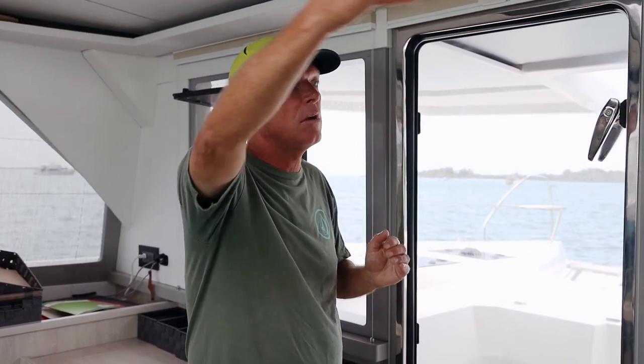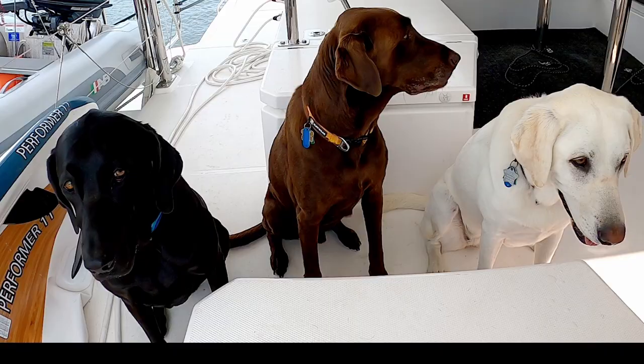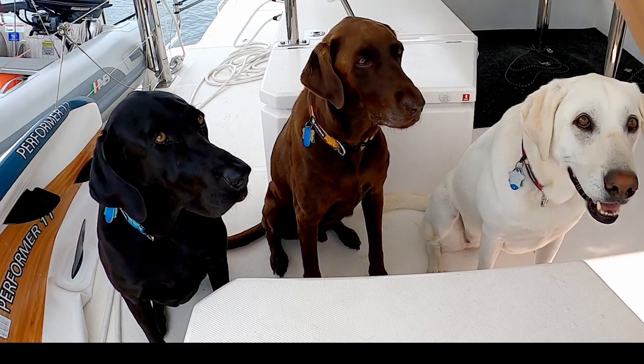To think that under bad or rough sea conditions the dogs could slip overboard as they go all the way aft past the open sugar scoops, along the side of the vessel to come up to the trampoline area — that's just a lot of extra emotional energy that I personally wanted to avoid.